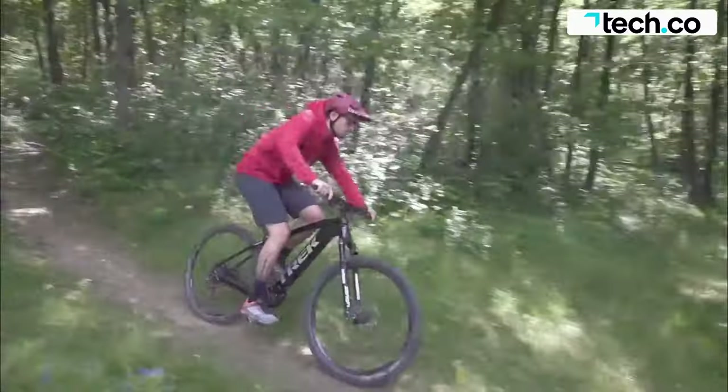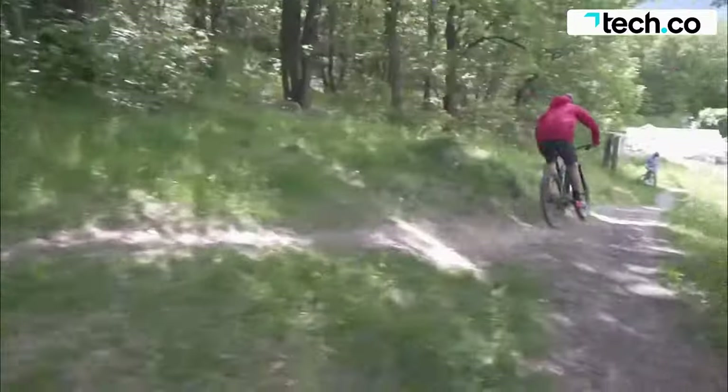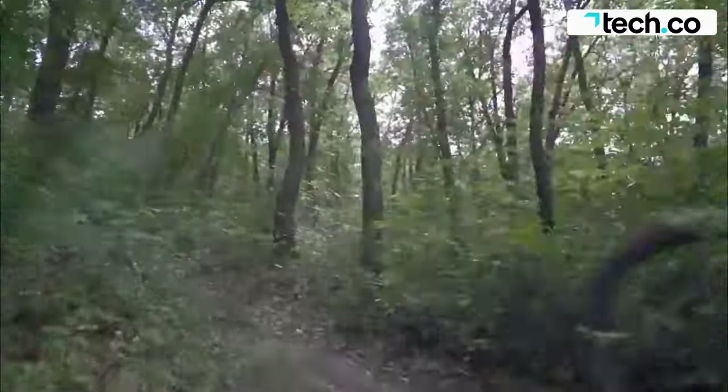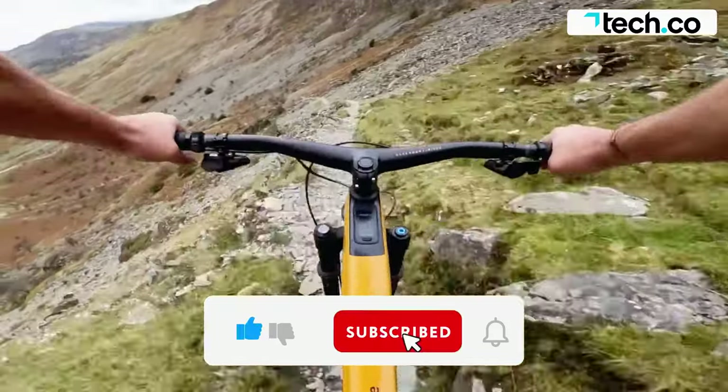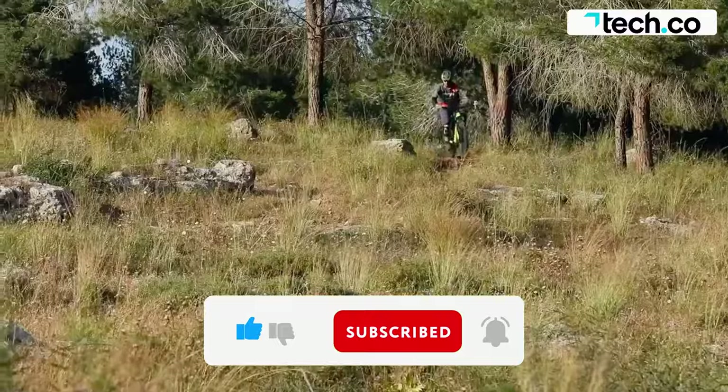So that's our top 5 hottest electric mountain bikes of the moment, which we hope cover something for every type of mountain bike rider. If you enjoyed this video, please leave a like and subscribe for more content like this. Thank you.